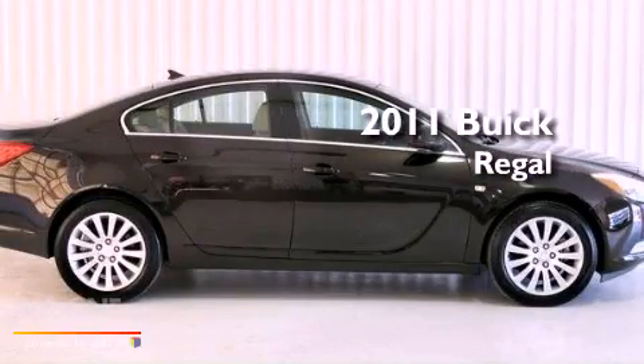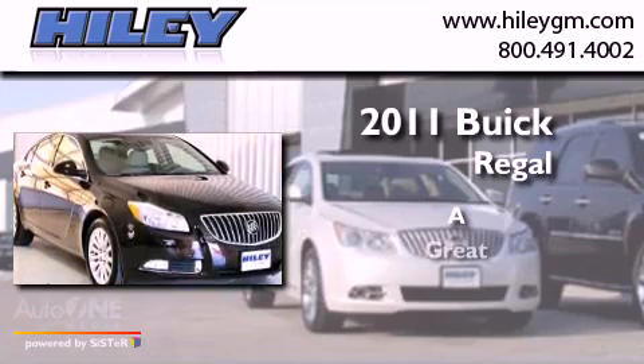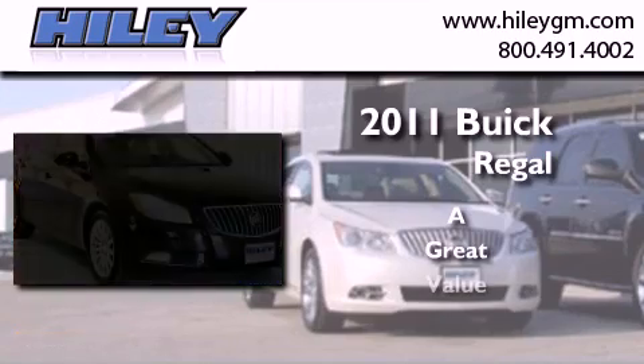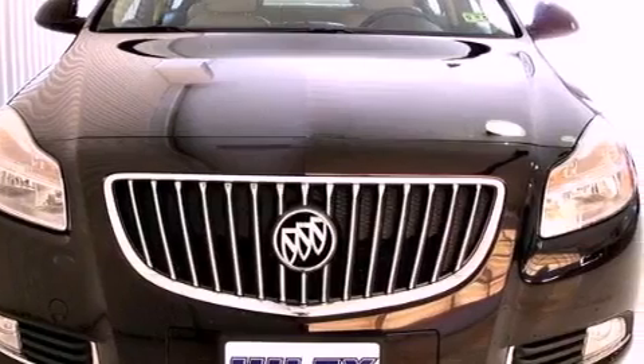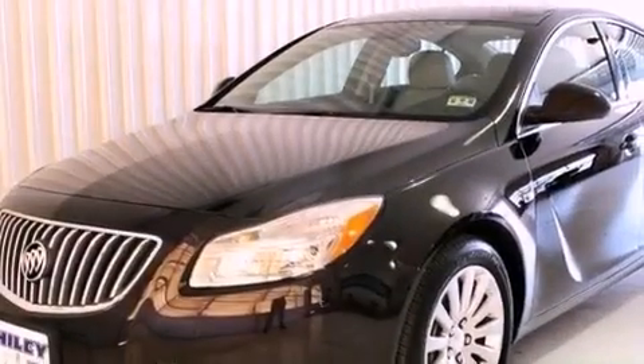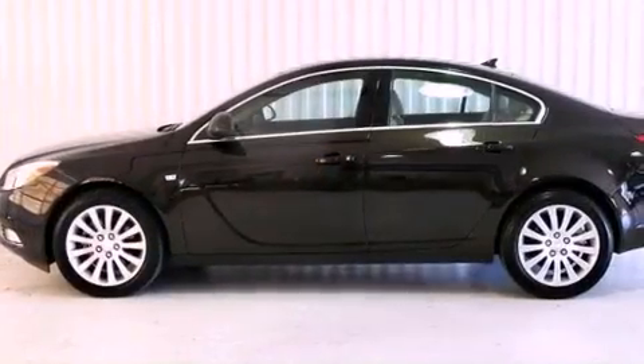This is a 2011 Buick Regal. Features include satellite radio, a turbocharger, aluminum wheels, performance tires, and fog lamps.